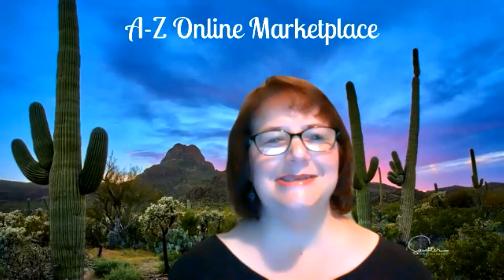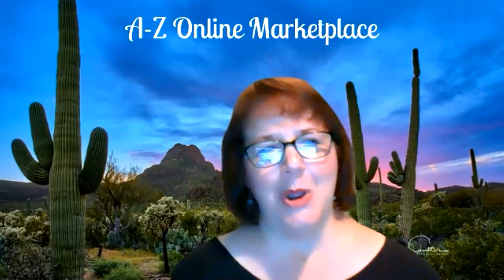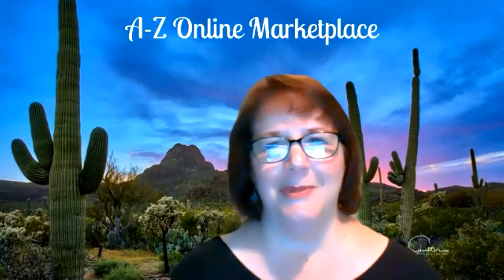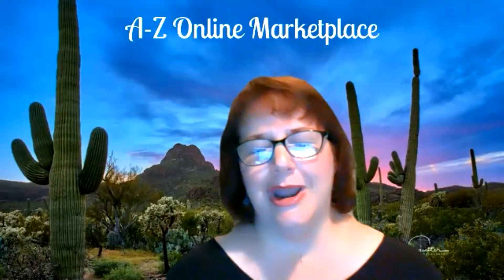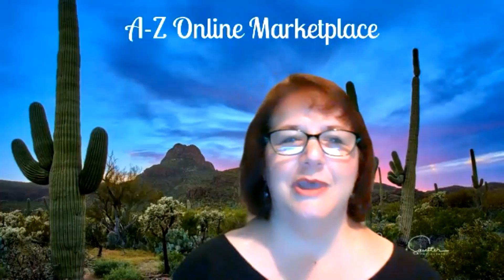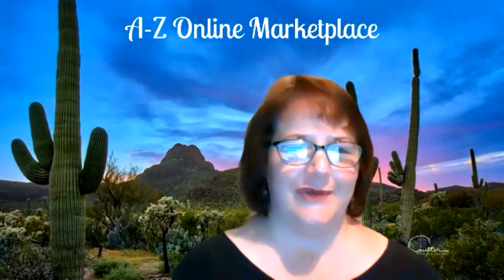Welcome, everyone. This is Dina with the A to Z Online Marketplace Show. Today is our fabulous Saturday lineup, so come and join the gals because we're going to have tons of fun. And today, guess what? We're going to start out with the amazing Jackie from Pennsylvania.